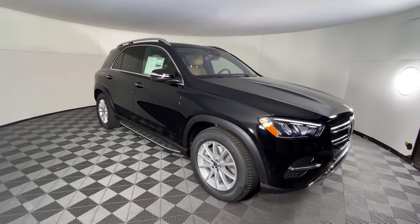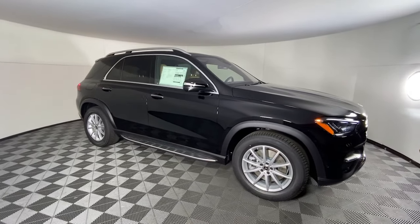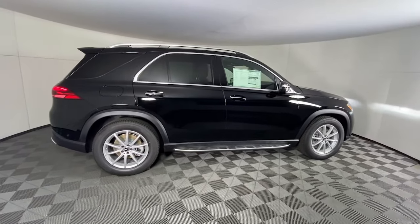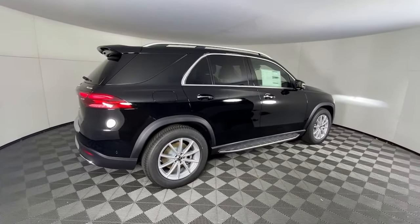Driver assist features and muscular performance bring a new sense of confidence, while sleek iconic style elements and highline passenger amenities engage the emotions for a ride that's truly captivating.